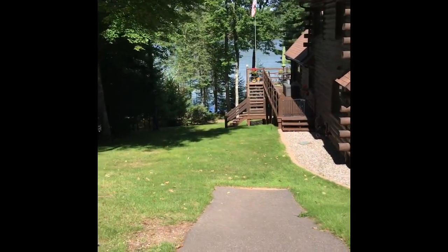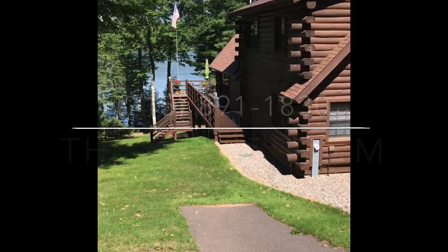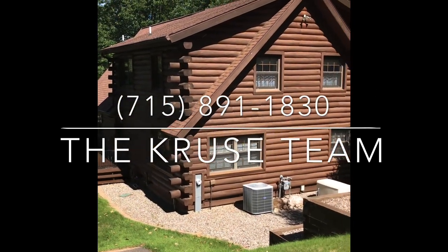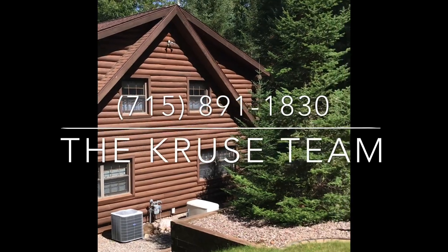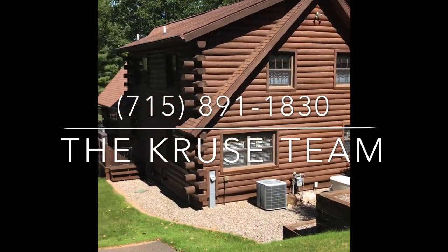The deck wraps around to the side. And of course there's air conditioning. It's beautifully landscaped and ready for some new owners.